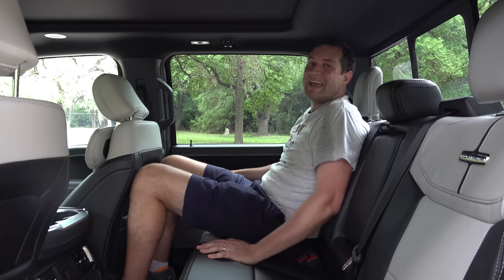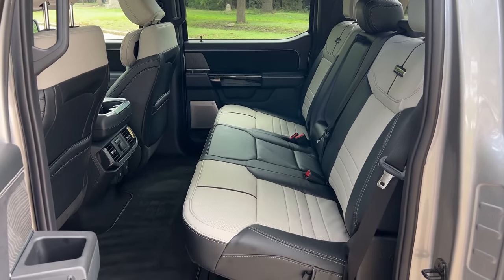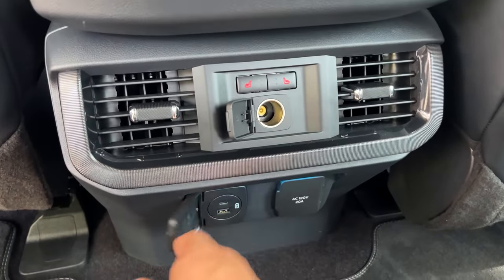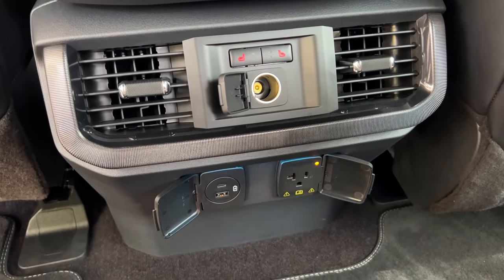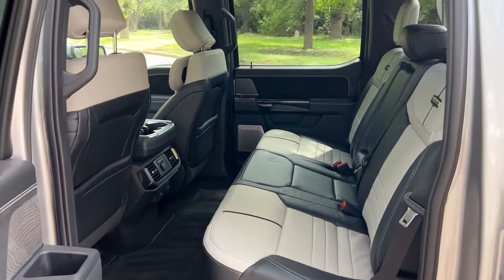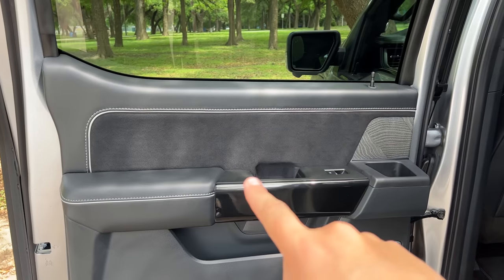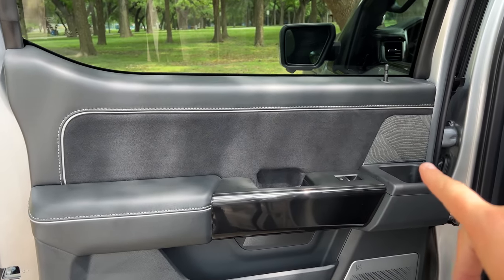The backseat is huge — no different from a regular crew cab F-150 — making this fully usable as a family vehicle. Rear passengers also get a cigarette lighter port, USB-C, USB-A, and a household-style charge port. The platinum trim shows in back too with two-tone seats, Alcantara inlays on door panels, and wood trim. You also get heated rear seats, a panoramic sunroof that gives the whole interior an airy feel, and under-seat storage that keeps things out of the bed.